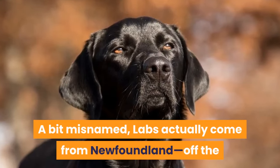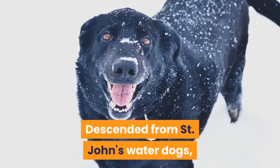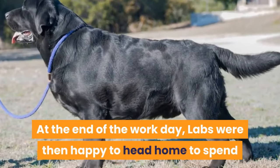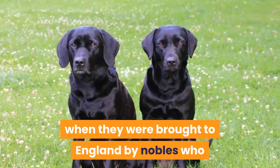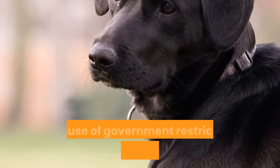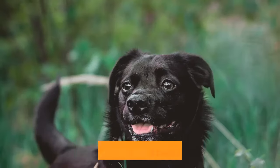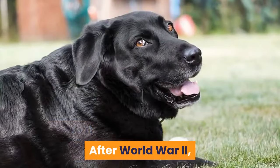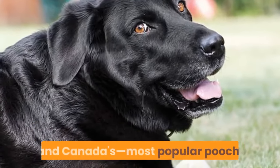A bit misnamed, labs actually come from Newfoundland, off the northeastern coast of Canada, not Labrador, according to the Labrador Retriever Club. Descended from St. John's Water Dogs, Labradors are a traditional water dog used to retrieve ducks and keep fishermen company. At the end of the workday, labs were then happy to head home to spend the night with the fishermen's families. They became increasingly popular starting in the early 1800s, when they were brought to England by nobles who appreciated their work ethic and disposition. By the 1880s, labs were almost extinct because of government restrictions and tax laws — the same laws that led to the St. John's Water Dogs' extinction, according to the Canadian Broadcast Corporation. Thankfully saved by English breeders, they were introduced to the US, where the American Kennel Club recognized the breed in 1917. After World War II, the lab's popularity grew for decades until they ultimately achieved the status of America's, England's, and Canada's most popular pooch.